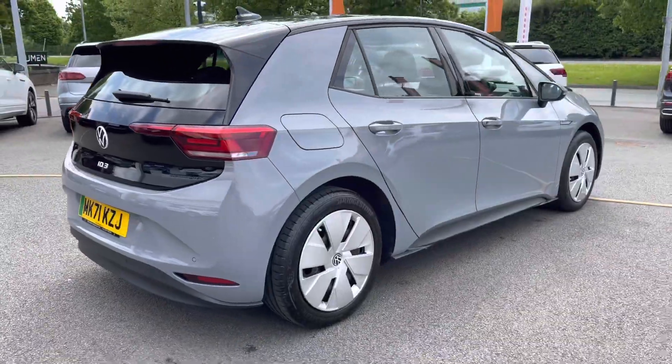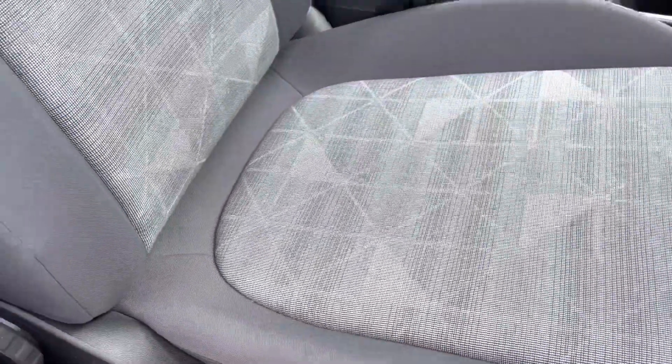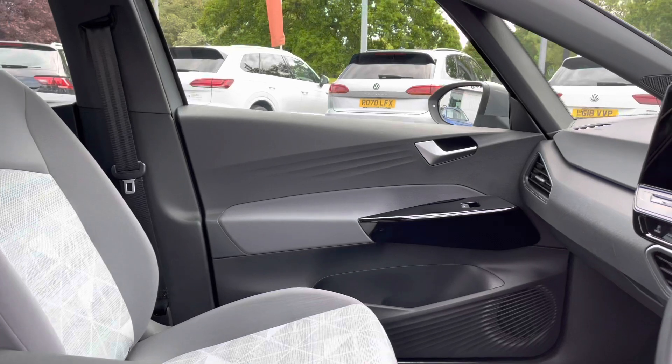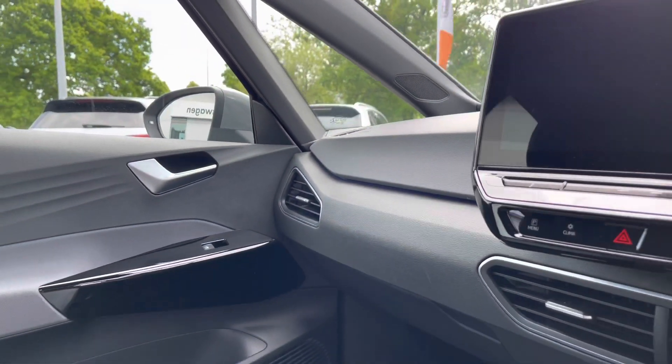Just jumping into the front of the vehicle now to give you a closer look at those lovely seats. You've got a couple of centre armrests on offer, providing a little bit of extra comfort, especially on those long journeys. There's a touchscreen infotainment system, as well as a leather-wrapped multifunction steering wheel on offer as well.